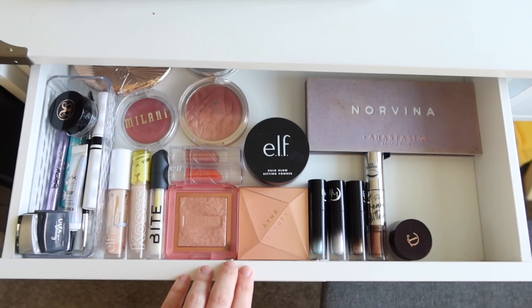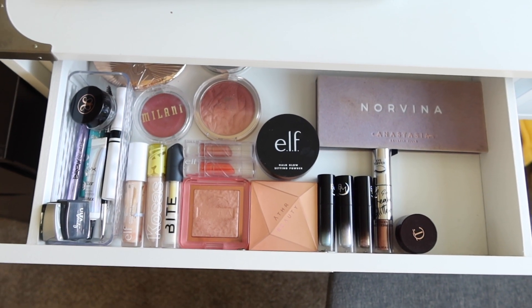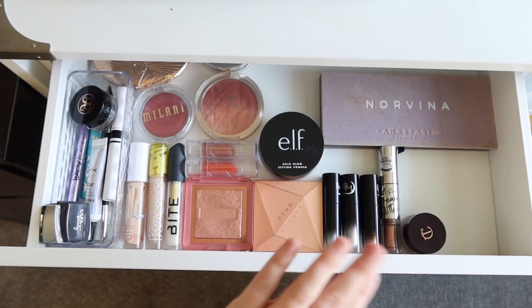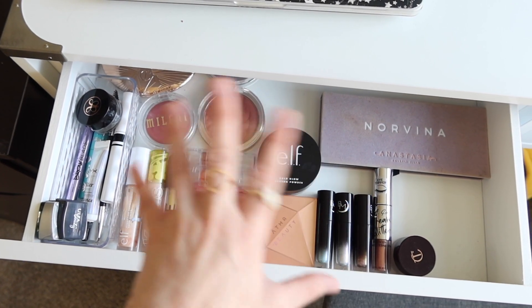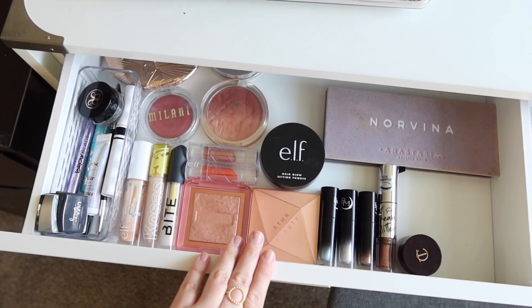Thank you so much for supporting me and watching my channel so that I can have opportunities like this. Let's go ahead and swap out my everyday makeup drawer. So let's start by taking a look at what was in my everyday makeup drawer for the last rotation. I think it's been about two and a half to three weeks since I did my last Shop My Stash video.